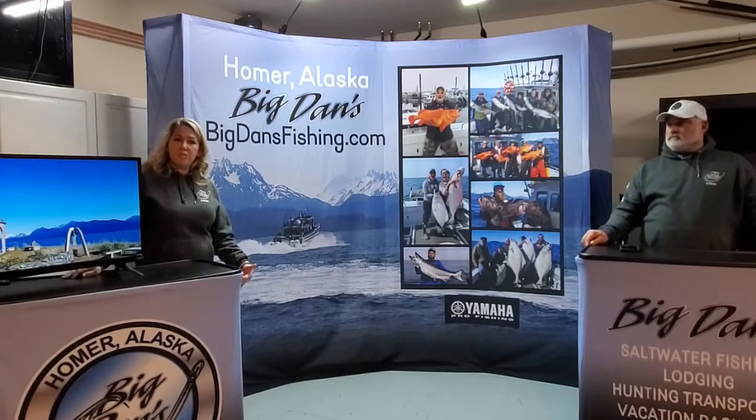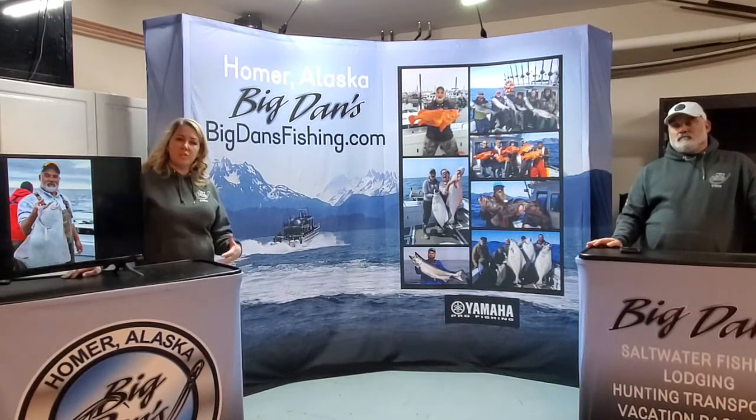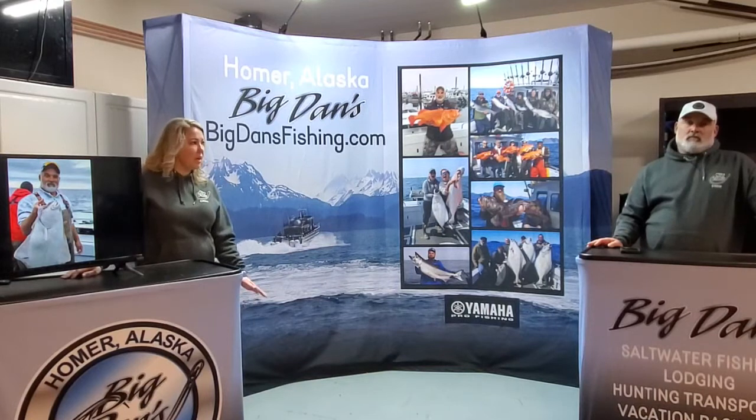Our shorter trips — halibut and the combos — are great trips for people who are just looking for a day trip. They want to get out there and get some fish. It's a great place to go. Homer's amazing, the views are amazing, and Ketchumac Bay is our favorite place to be.